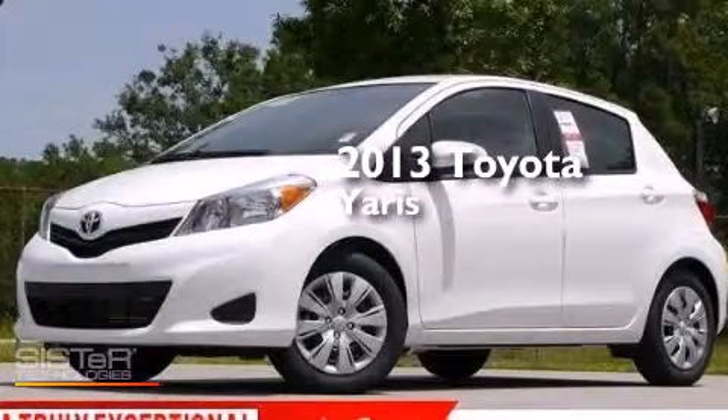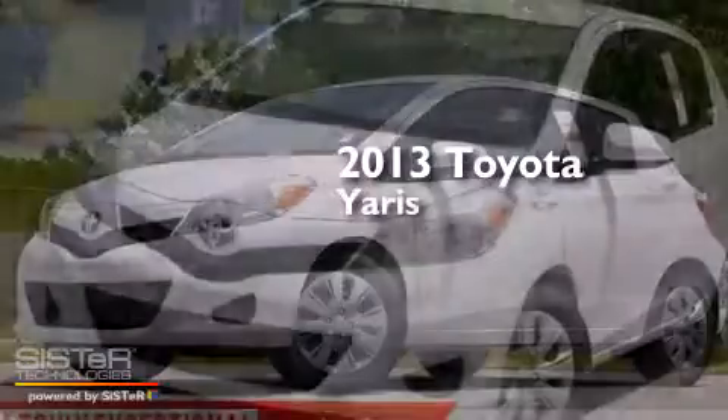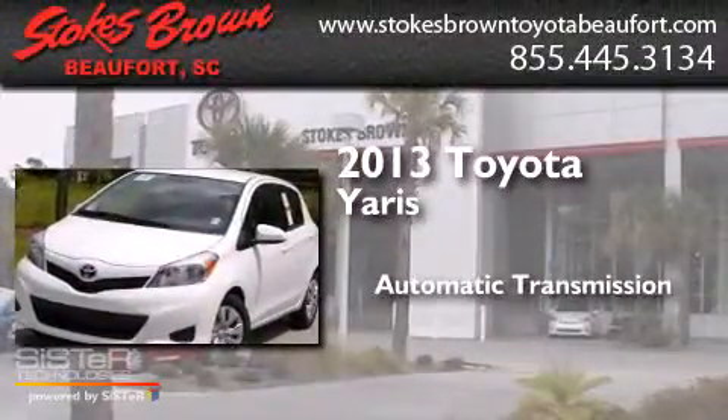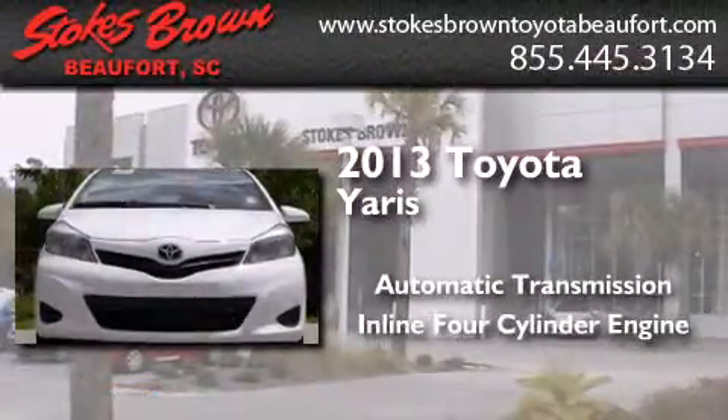This is a brand new 2013 Toyota Yaris. This compact has an automatic transmission and an inline four-cylinder engine.